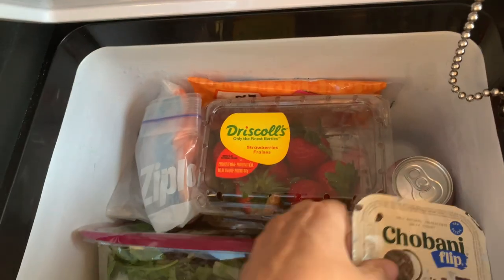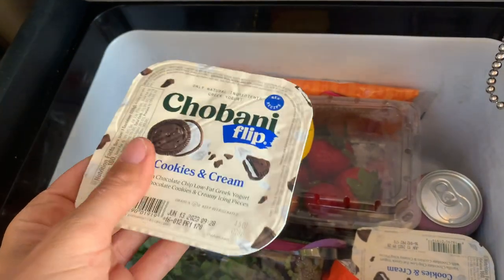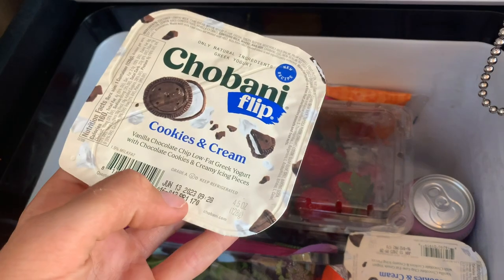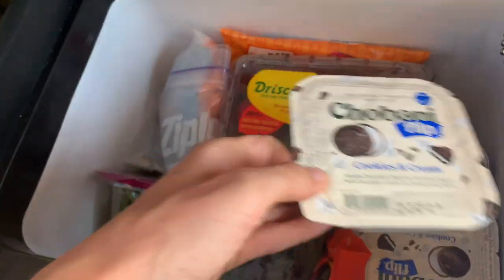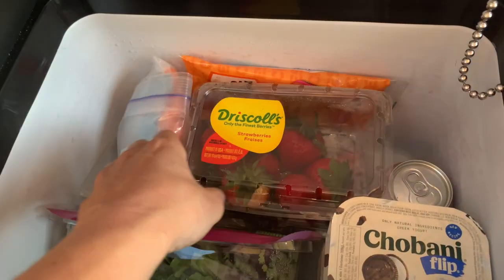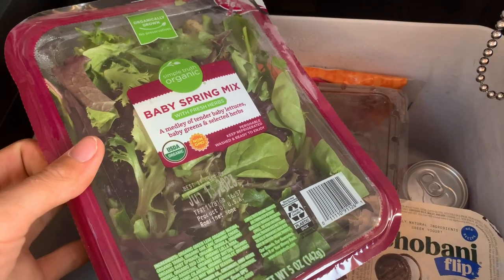I got these because they were on sale — I normally wouldn't eat this, but I thought it could be like a dessert. They were discounted, so I was like, okay, I'll get them. I got some more chocolate. Salad for the wraps — normally I would go for the red lettuce without the plastic, but they didn't have any lettuce out.